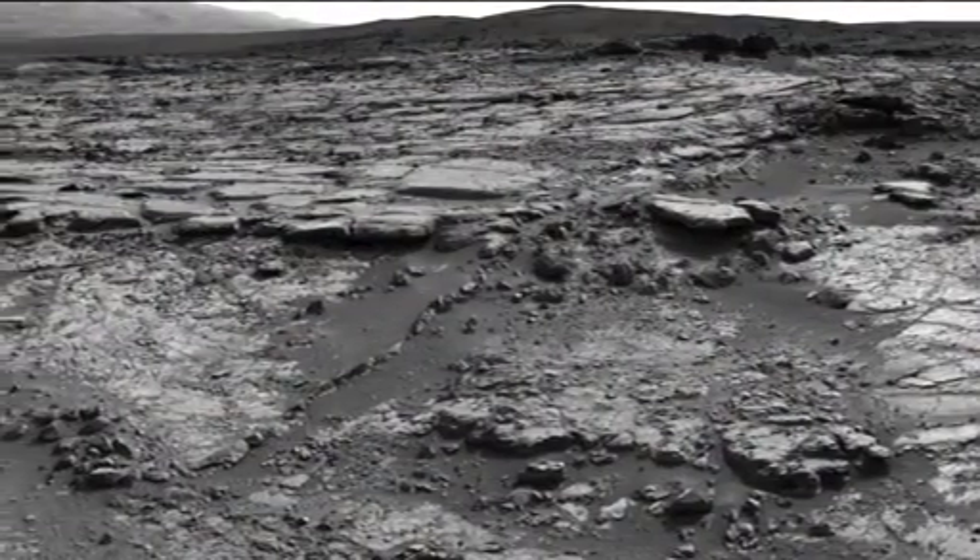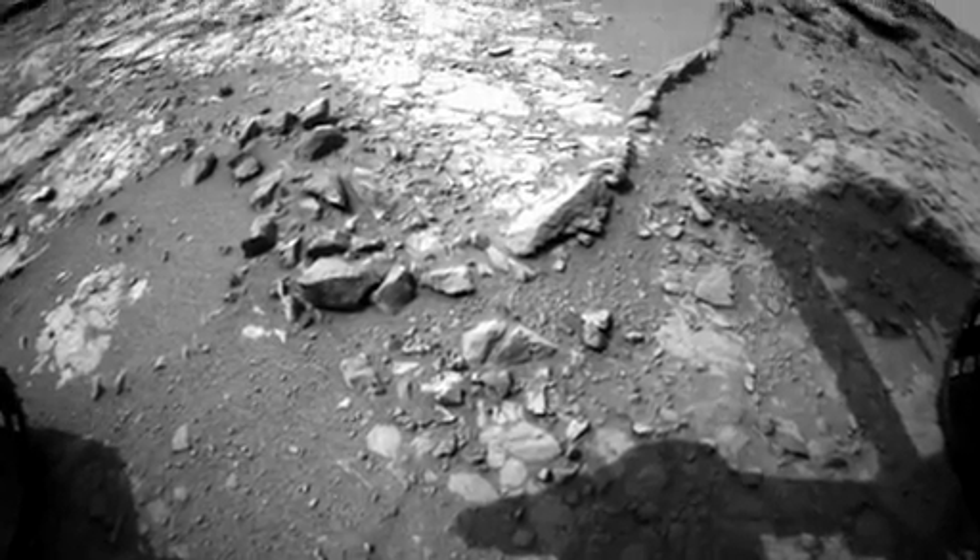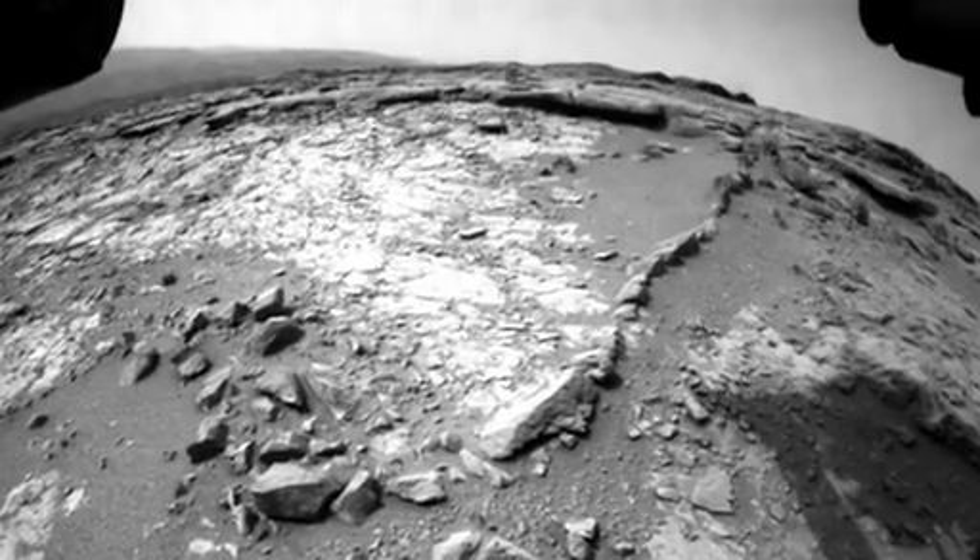Once the new year approached, Curiosity was ready to spin her wheels and stretch her arm. She started off with a three meter drive to an interesting feature called Snake River.